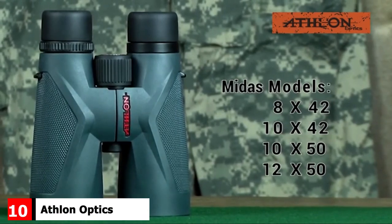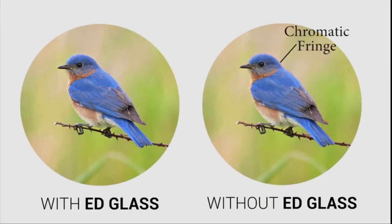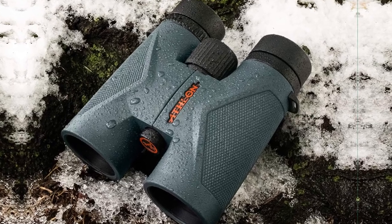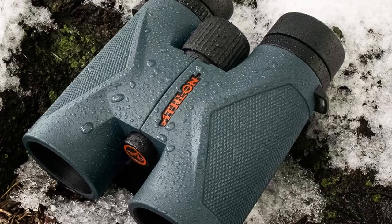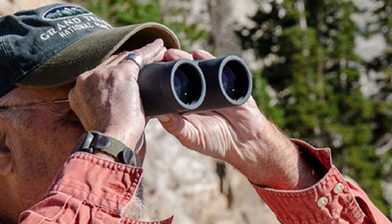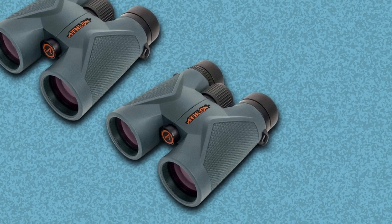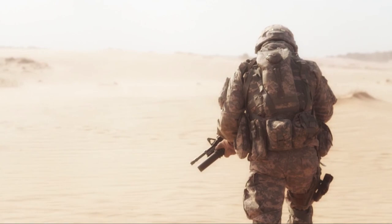Finally, the number 10 position is held by the Athlon Optics Midas Proof Prism UHD Binoculars. These come in two models; the default model features an H42 system with a maximum magnification of 8x and a 40mm lens diameter, making it appropriate for birdwatching. The binoculars offer an ESP dielectric coating on the lenses, protecting against up to 99% of reflections for a brighter and clearer view. They also offer accurate color reproduction for an HD viewing experience. They are waterproof, with waterproofing provided by an argon purge construction, and feature long eye relief. ED glass elements are used for superior performance.